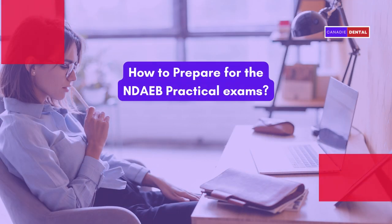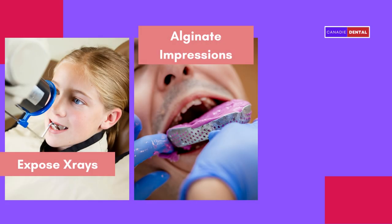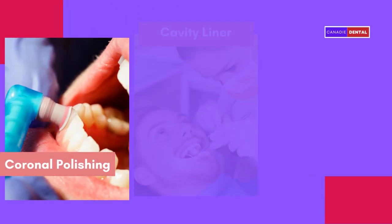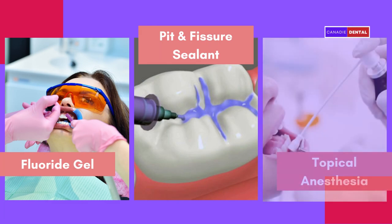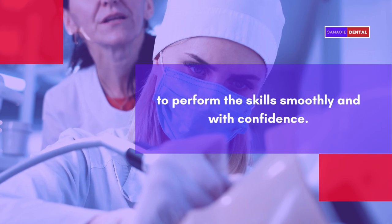The practical exam consists of evaluation of nine skills which include: expose x-rays, alginate impressions, rubber dam, coronal polishing, cavity liner, matrix band and wedge, fluoride gel, pit and fissure sealant, and topical anesthesia. You must practice these skills at least four to five times before the exam day in order to perform the skills smoothly with confidence.